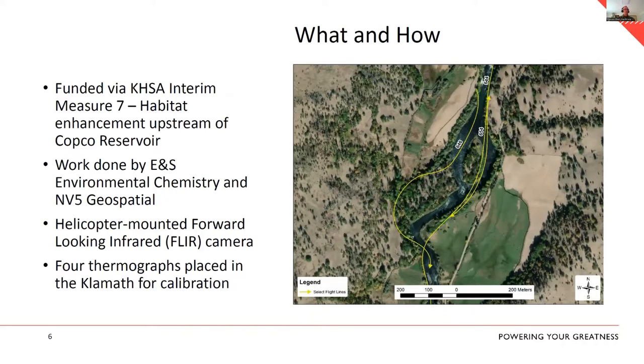We funded this measure last summer. Humboldt State had a project working with NIMPs and others using unmanned aerial vehicles, but we ran into corporate cybersecurity issues. So we went to Todd McConnell at ENS Environmental and said, let's put a camera on a helicopter. Todd worked with Musa Diabot at NV5 Geospatial — we mounted a forward-looking infrared camera on a helicopter and got everything in place to fly the entire reach and collect thermal data on water surface temperature. Todd and his crew put out four thermographs for calibration of the data collected by that camera.